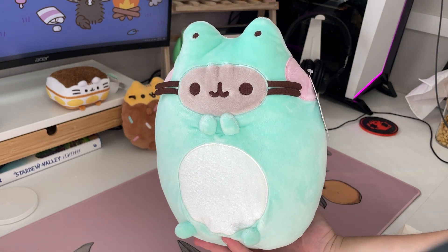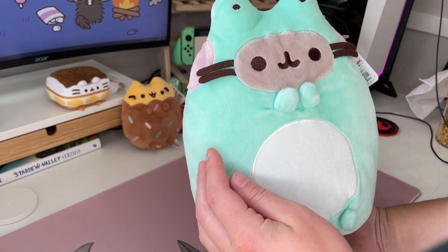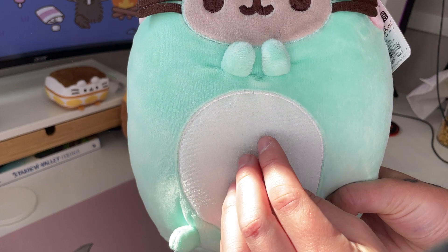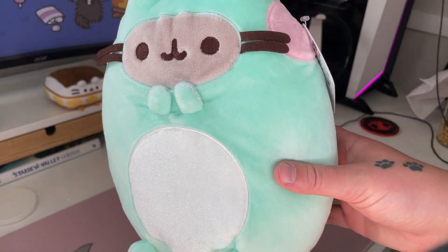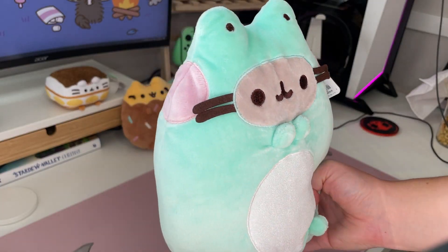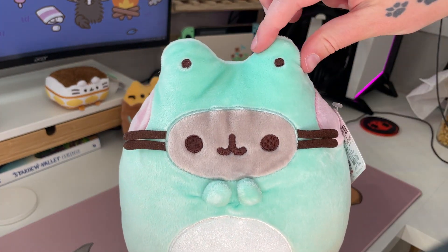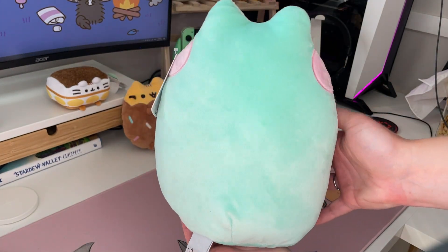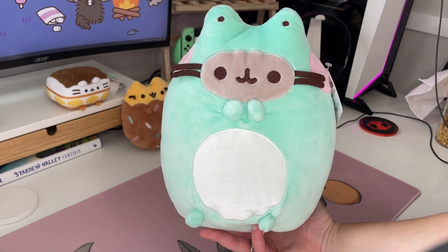So this is Pusheen in a little froggy costume. The frog costume is a really nice minty green color. She has a white belly which actually feels like velvet or some sort of similar velvet texture — it's a little different than the rest of the body. She's got her little hands up to her face because she's cute as heck, and she also has these pink froggy cheeks on either side with tiny little beauty frog eyes on top of her head. On the back there is no tail or stripes because she's in a costume.